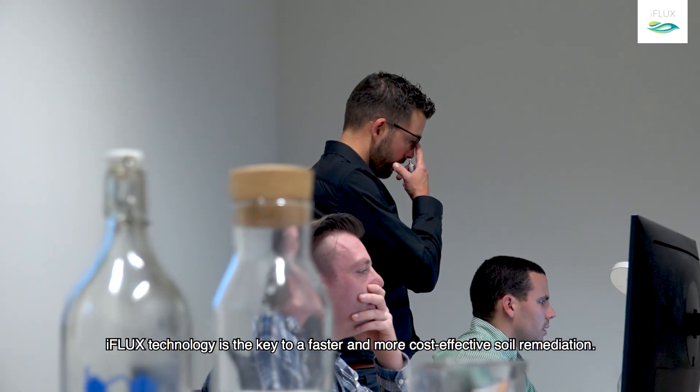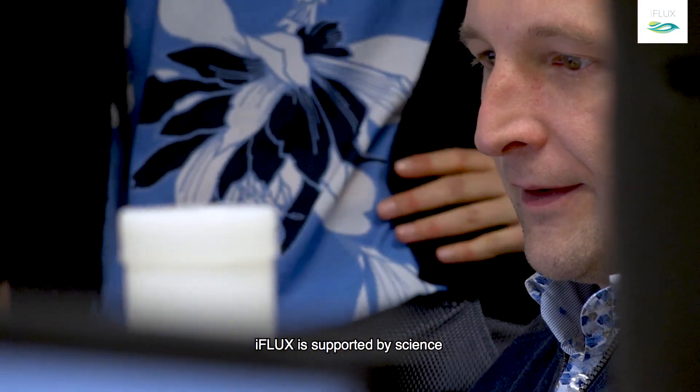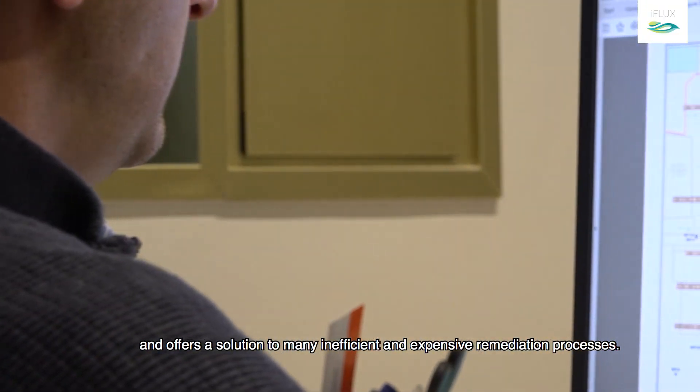iFlux technology is a key to faster and more cost-effective soil remediation. iFlux is supported by science and offers a solution to many inefficient and expensive remediation processes.